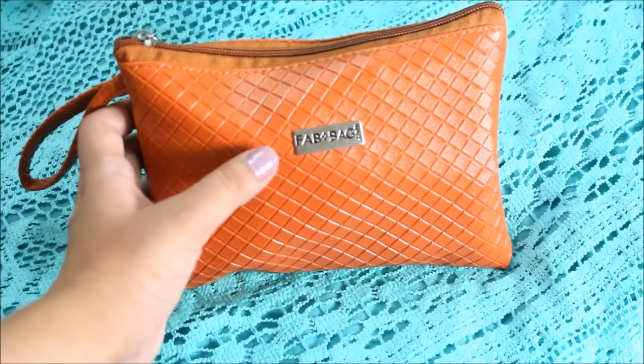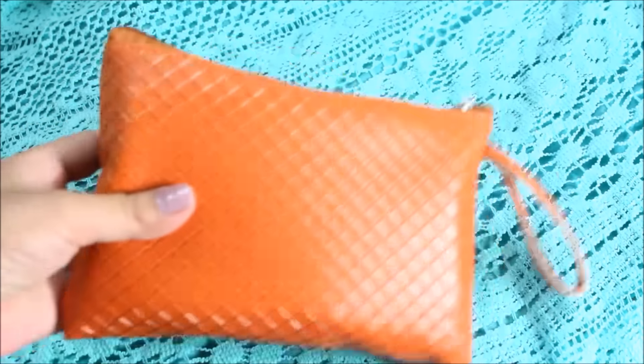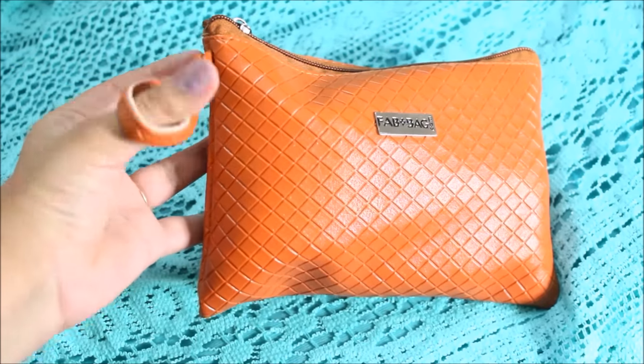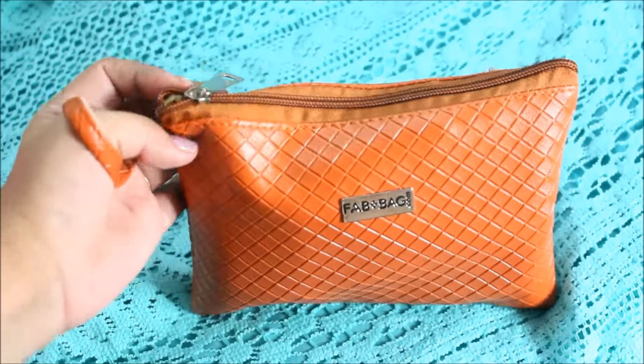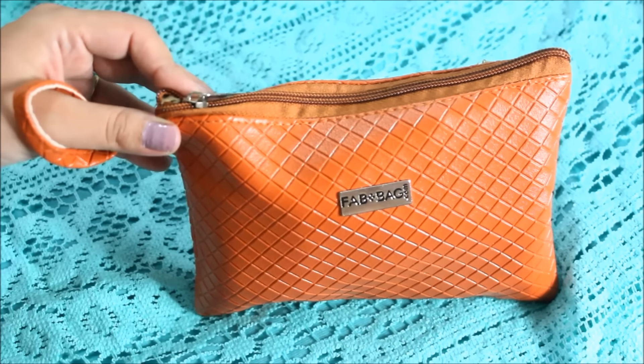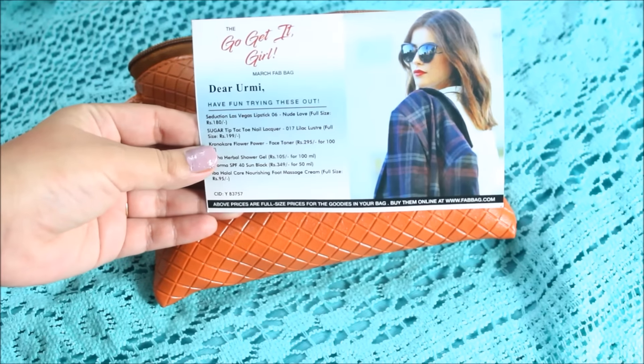This is how the bag looks — it's brown in color, quite neutral, so I think I can carry it with any outfit. I'm thinking of keeping my daily makeup stuff in this bag because it's quite handy and convenient to carry. It has a nice ziploc too.